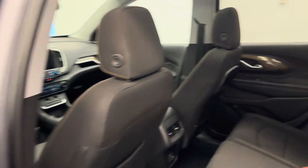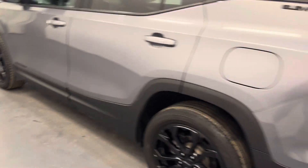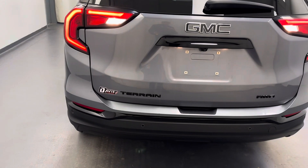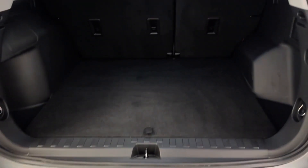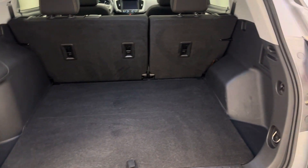Second row — seating capacity for three. Being the Elevation Edition, it has all the black accents. Decent cargo room. If you need more, the second row folds down.